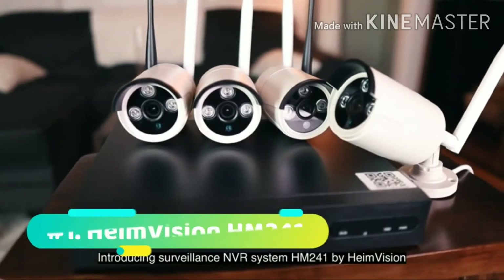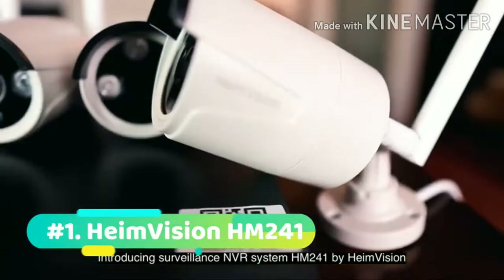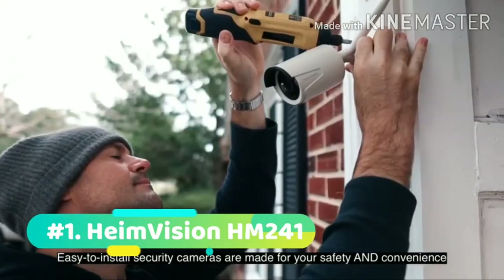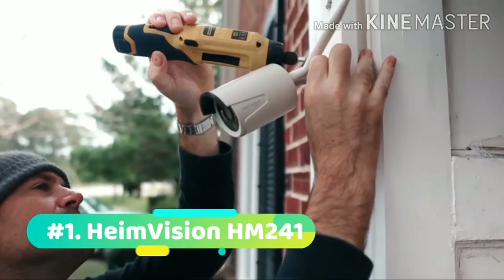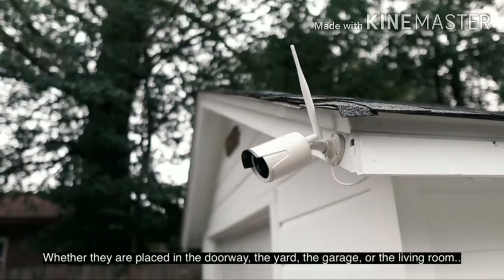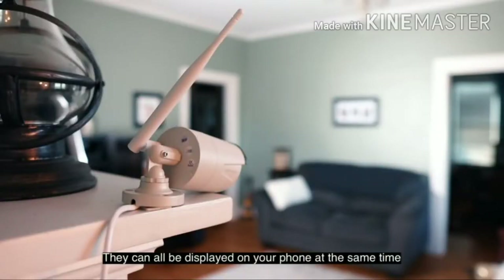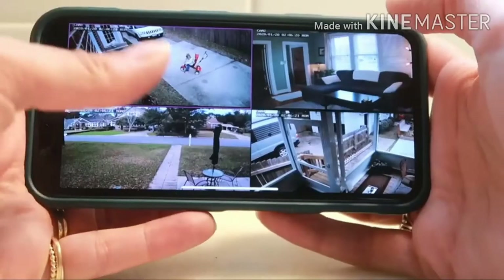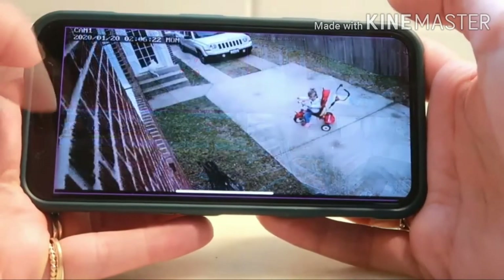Starting off at number 1, we have the HeimVision HM241. The HM241 is a full wireless security camera system that features 4 outdoor WiFi surveillance cameras so you can cover each area of your home. With a plug and play easy setup, you just need to set up each camera and the NVR with a power source and then you're good to go.